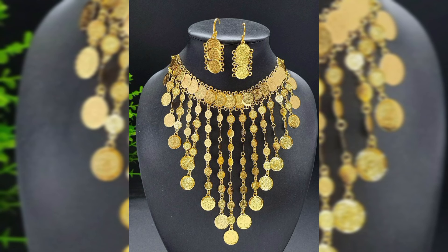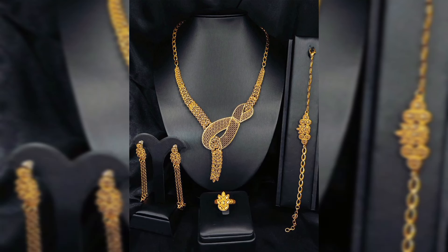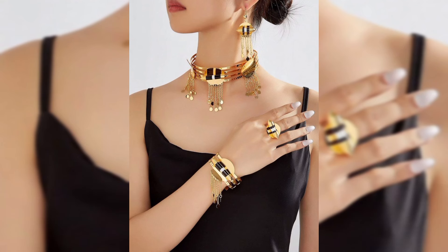Now let's take a closer look at some popular styles of Dubai gold necklaces. First, the classic layered gold necklace — these feature multiple gold chains of different lengths, giving a luxurious and full look. They are perfect for both formal events and casual outings.